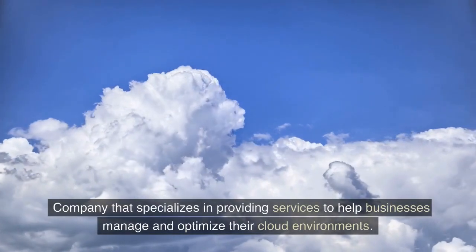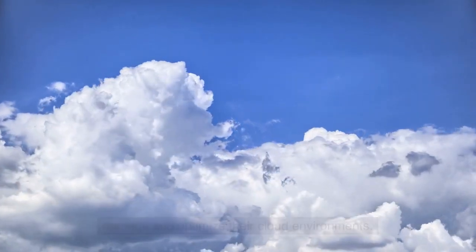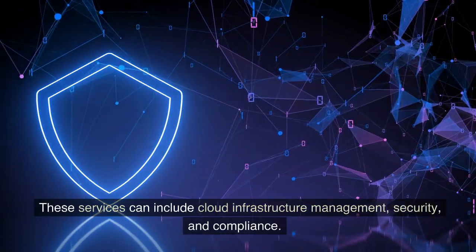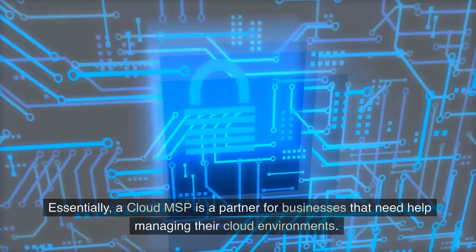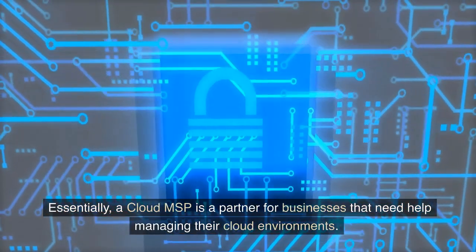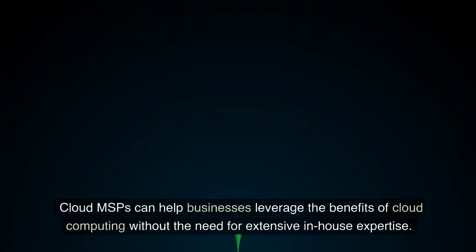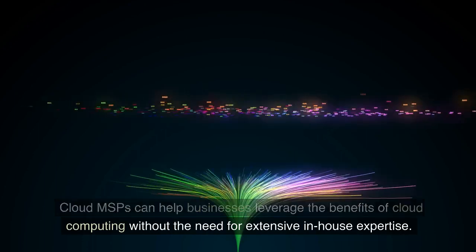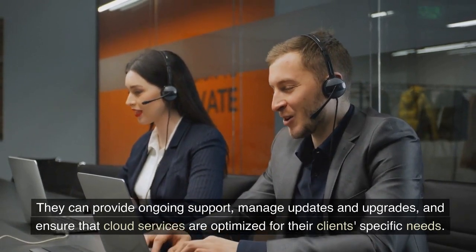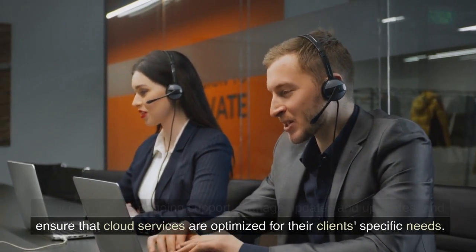A Cloud MSP is a company that specializes in providing services to help businesses manage and optimize their cloud environments. These services can include cloud infrastructure management, security, and compliance. Essentially, a Cloud MSP is a partner for businesses that need help managing their cloud environments. Cloud MSPs can help businesses leverage the benefits of cloud computing without the need for extensive in-house expertise. They can provide ongoing support, manage updates and upgrades, and ensure that cloud services are optimized for their clients' specific needs.